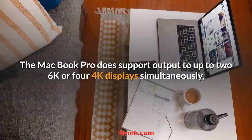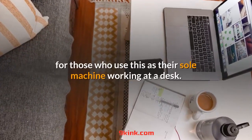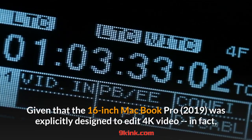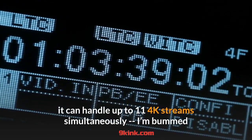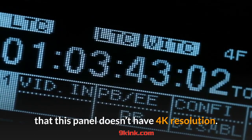The MacBook Pro does support output to up to two 6K or four 4K displays simultaneously, for those who use this as the sole machine working at a desk. Given that the 16-inch MacBook Pro 2019 was explicitly designed to edit 4K video — in fact, it can handle up to 11 4K streams simultaneously — I'm bummed that this panel doesn't have 4K resolution.